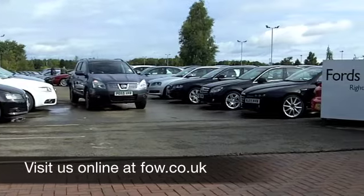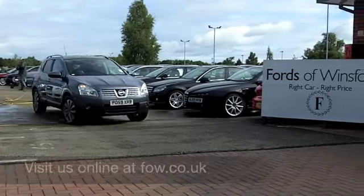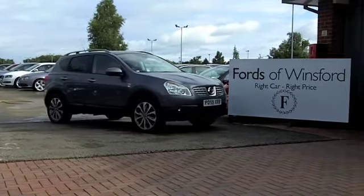If you fancy a test drive, no problem — ring and reserve, be our guest, at Fords of Winsford.